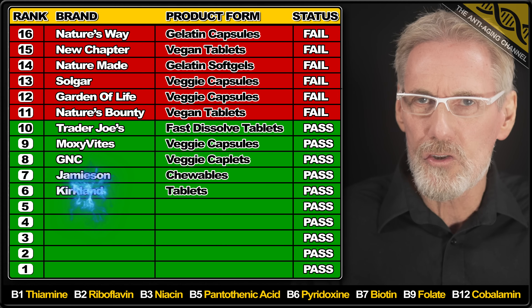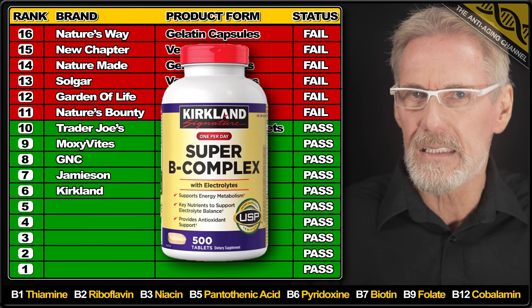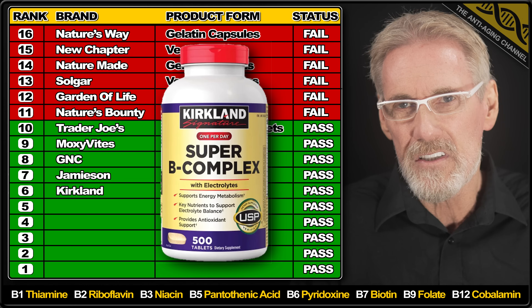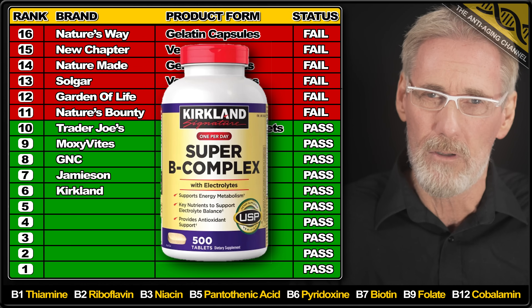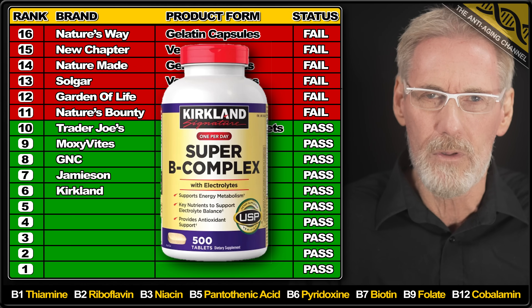Next we have the Costco brand Kirkland with their B Complex tablets. All ingredients were slightly over except for Vitamin B2, which was an exact match to the label claim. Unfortunately this product uses the cheaper synthetic B12 and in my opinion also uses way too many tablet fillers. In its favour though, the brand does generally offer very economical supplements.